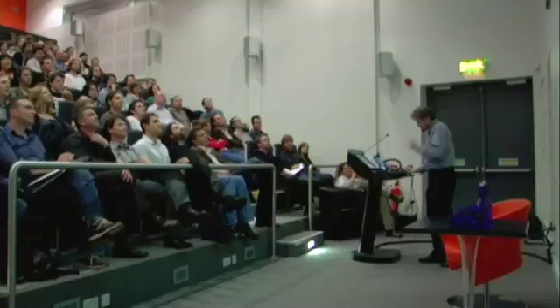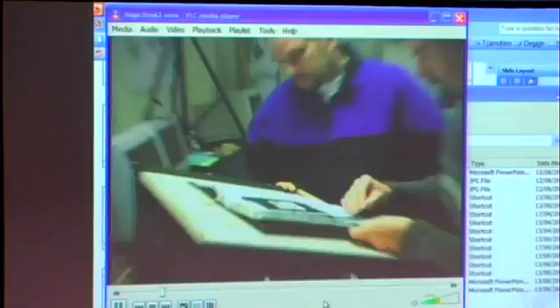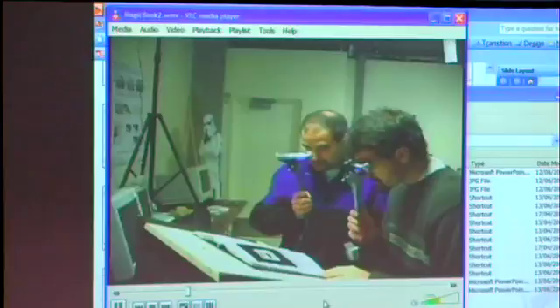This is also a collaborative interface — people can read books together and frequently do. You'll see my friend Bruce and I reading this book together. It's Japanese, so that's why we're opening it from back to front. We take an augmented reality display, look through the handheld display, and see AR content. Just like with the UFO and the alien, we can both see it from our own perspective, appearing to pop out of the page. Here we are looking through our little handheld displays, looking a little goofy.